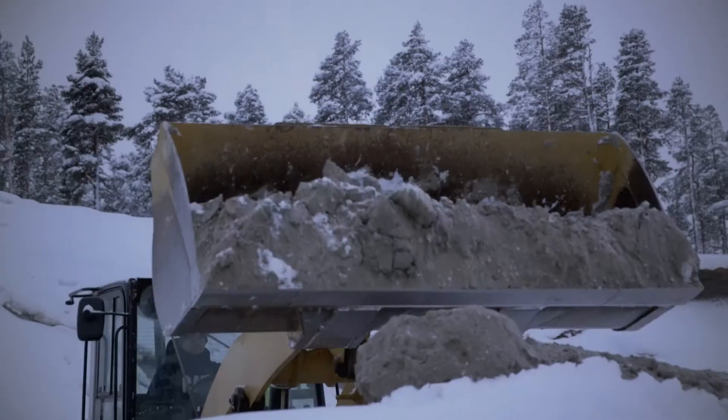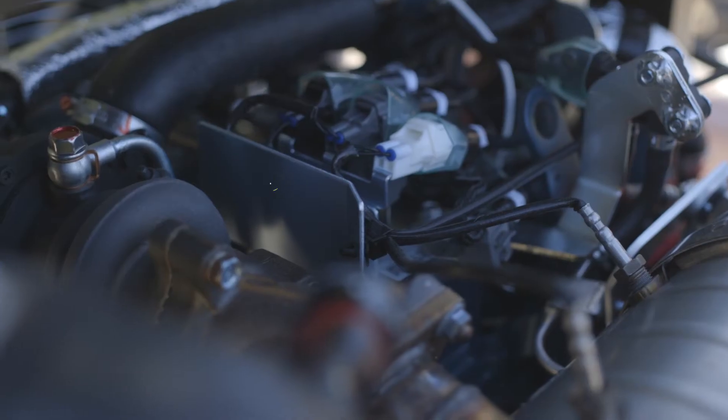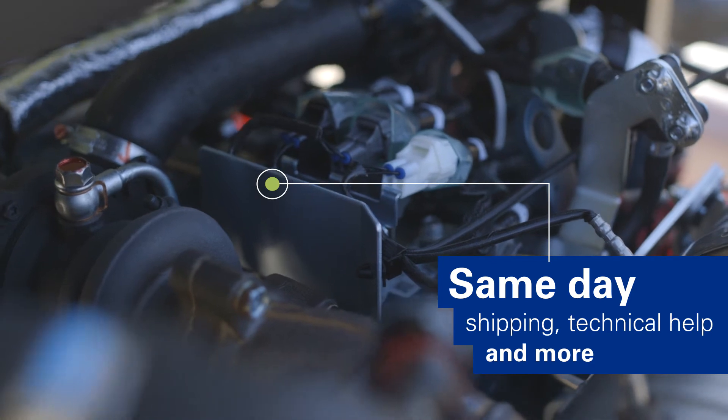But if you ever need support for any reason, the Perkins Global Distributor Network is available to help with same-day parts shipping, technical help, and more.